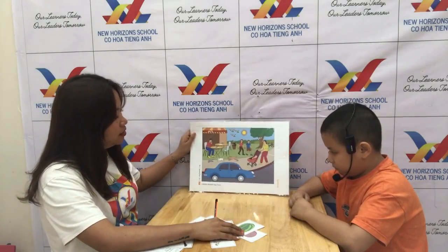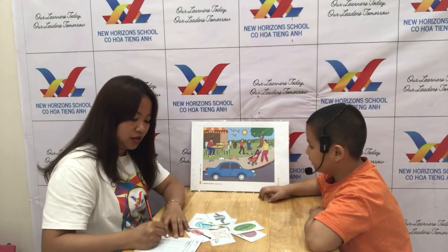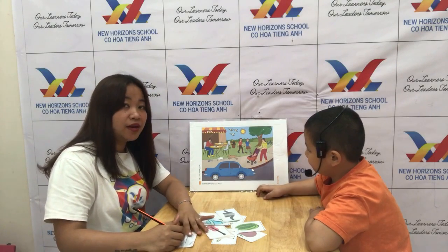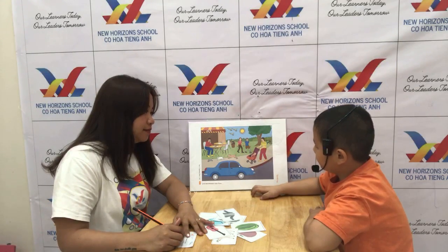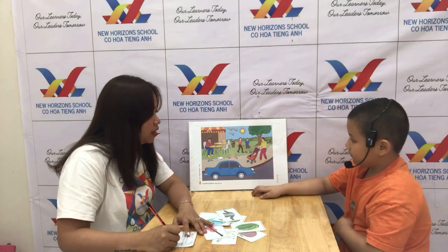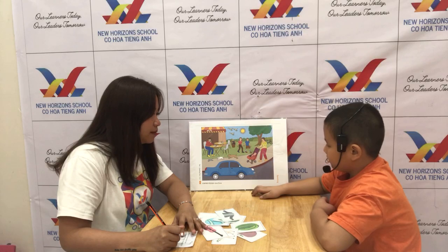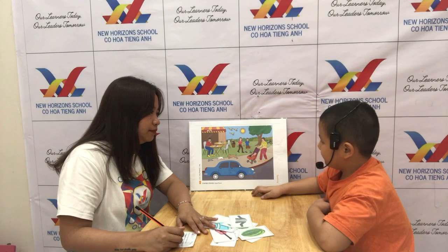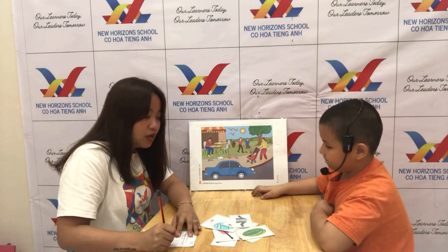Now, Vicky, can you tell teacher what is this? It's a bird. Okay, what color is it? It's white. And how many birds are there? How many? Three. Okay, what is the bird doing? What are they doing? They are three birds. Okay, there are three birds. They are flying.